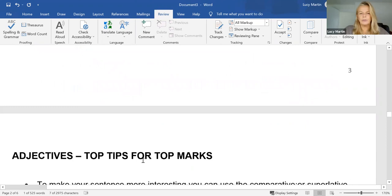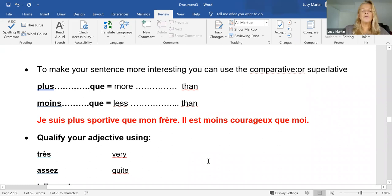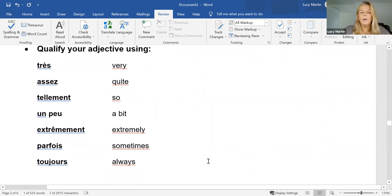Also, a few extra things you can do to your adjectives. You can compare things to other things — more than, less than. 'Je suis plus sportive que mon frère' — I am more sporty than my brother. 'Il est moins courageux que moi' — he is less brave than me. And we can use qualifiers: very, quite, so, a bit, extremely, sometimes, always — 'très', 'assez', 'tellement', 'un peu', 'extrêmement', 'parfois', and 'toujours'. Don't forget to use those.